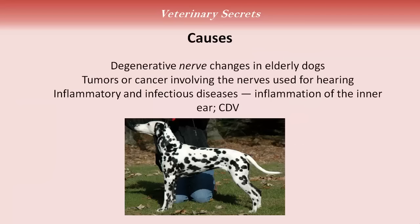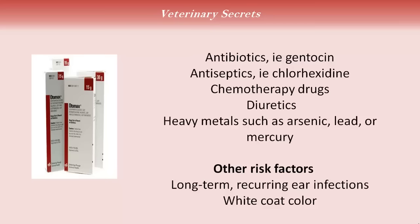The causes are varied. Most common is degenerative, age-related changes that are seen in elderly dogs. There can be tumors or cancer involving the nerves used for hearing. There are inflammatory and infectious diseases, such as that with canine distemper virus. Antibiotics, such as gentamicin, which is found in a very common ear medication, Otomax — a big point with that is, if your dog is being treated with Otomax for an ear infection, you want to make sure that your veterinarian is thoroughly examining your dog's ear. Make sure that the eardrum is still intact, so none of that antibiotic can go through the eardrum, affecting your dog's ear nerve and causing deafness.